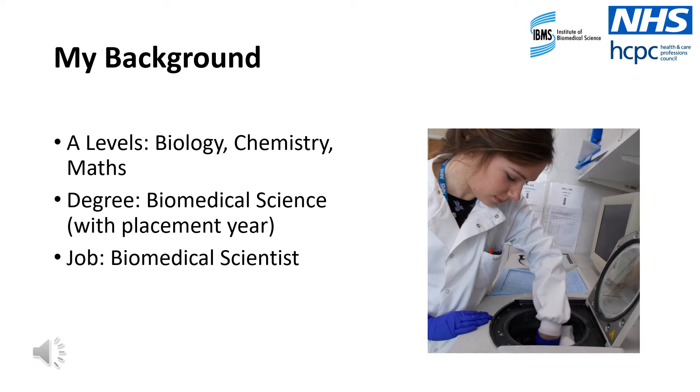Applying for university can seem quite overwhelming as many degrees sound very similar and it can be difficult to know which one would suit you best. I chose to study biomedical science over very similar options of biological science, biomedicine and biology because I knew that I found human disease and pathology the most interesting and I would like to specialise in that.